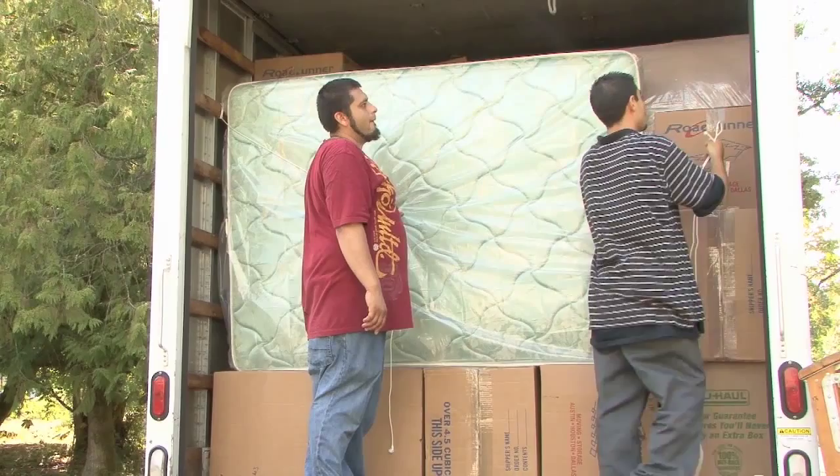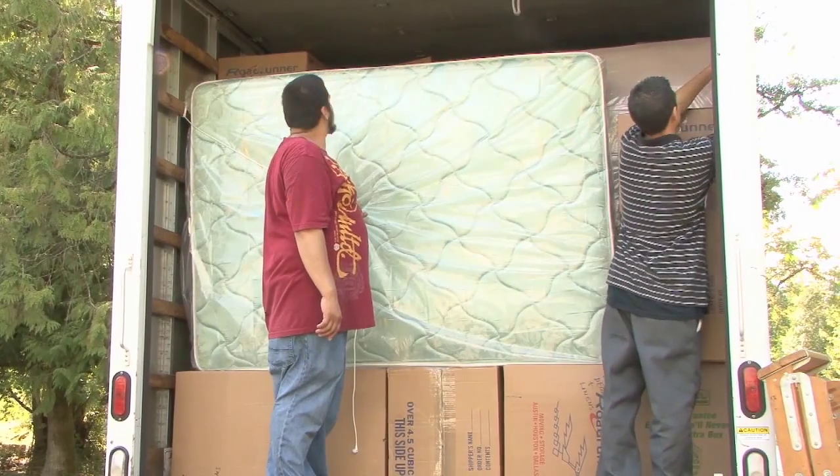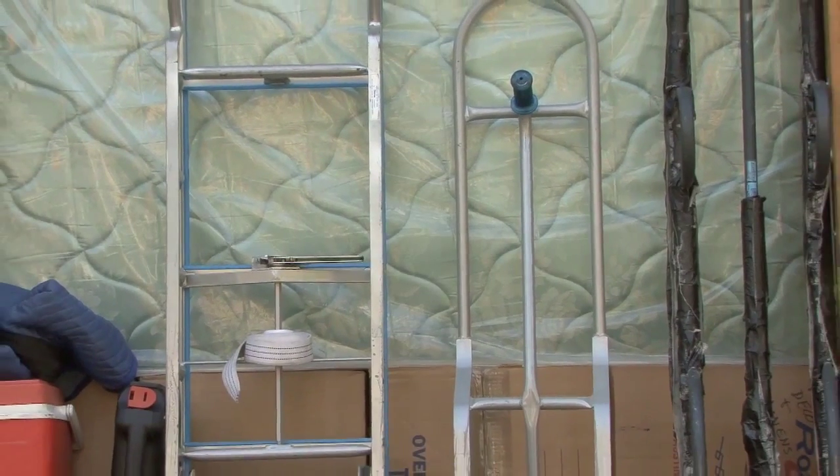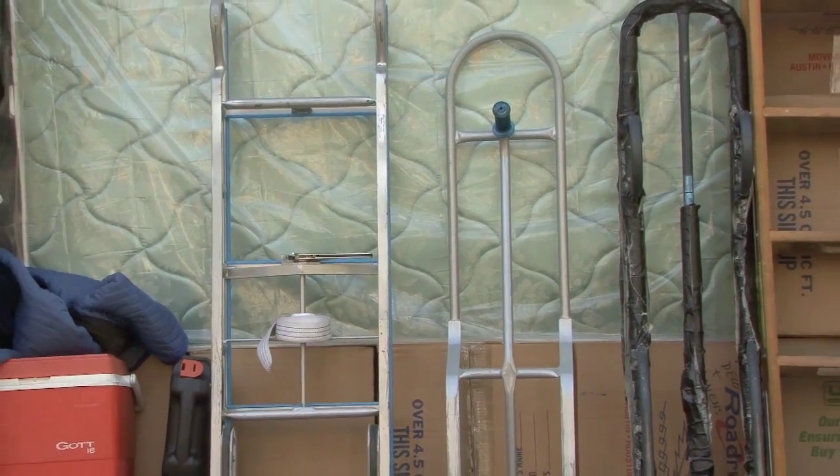Cartons fill the right side and the load is tied off. There is 8 inches of floor space remaining, which we will use to load our dollies and tools for delivery.